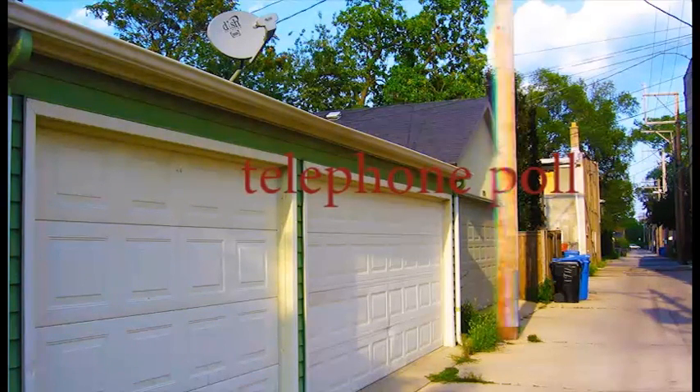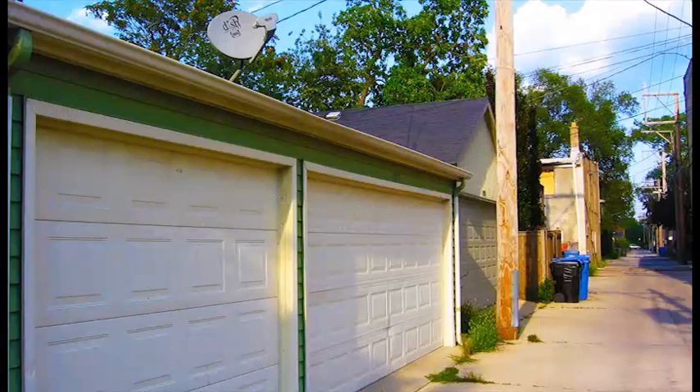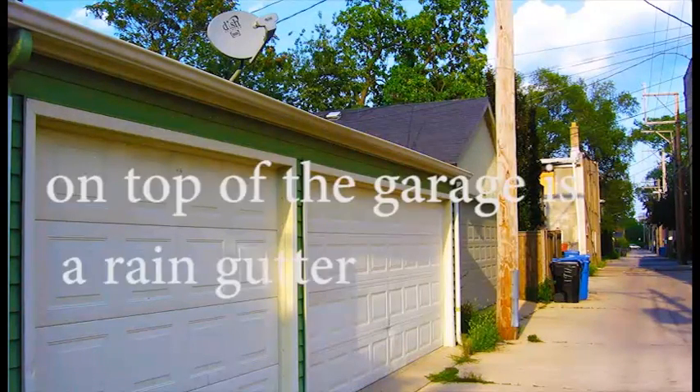Telephone pole. The telephone pole is made out of wood. Gutter or rain gutter. On top of the garage is a rain gutter.